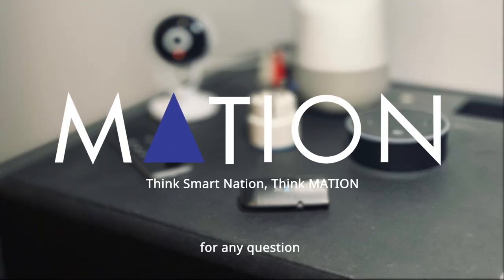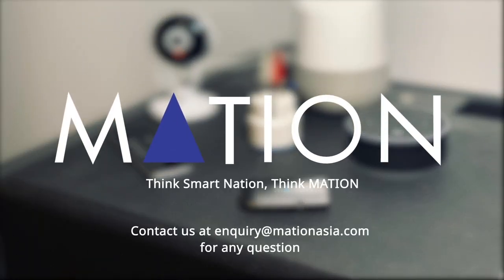Mation. Think smart nation. Think Mation. Thank you.